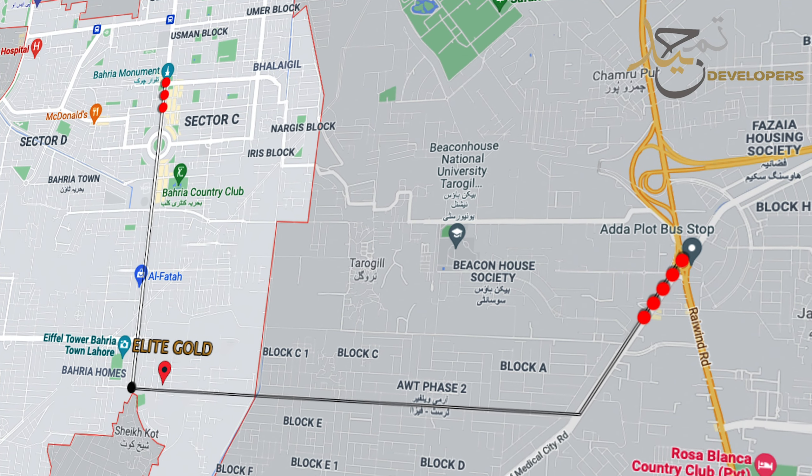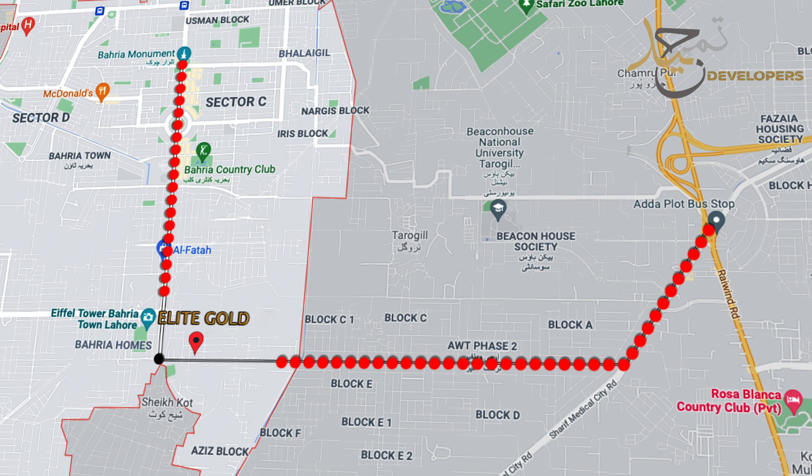That is exactly when we intend to deliver the complete project to our customers. There is a lot of value in these shops. There is a road which is going to be directly connected to Adda Plot, which is where the ring road starts. That ring road connects Bahria Town with DHA and the airport. So at this point in time, these prices for the shops are going to significantly increase in the near future.